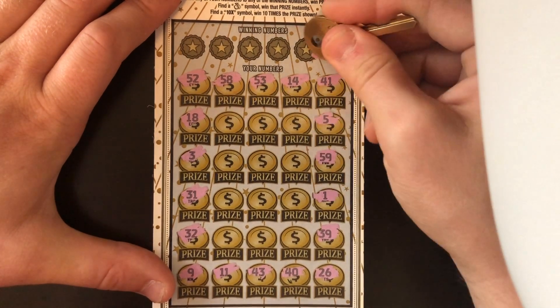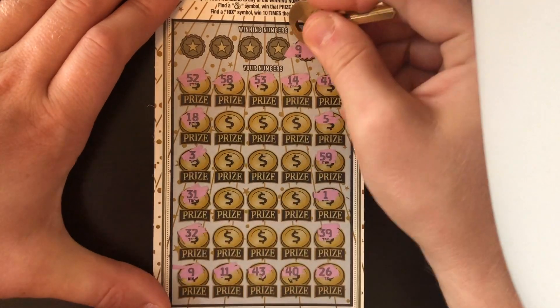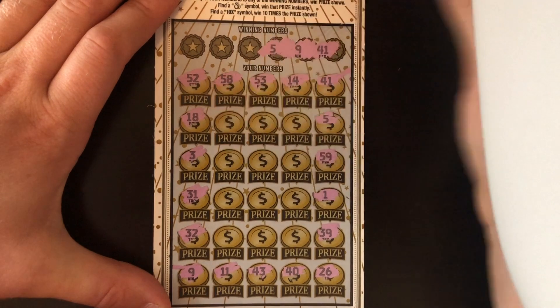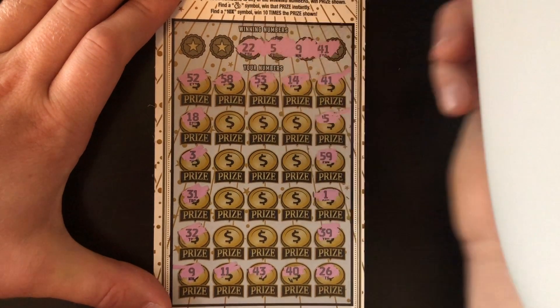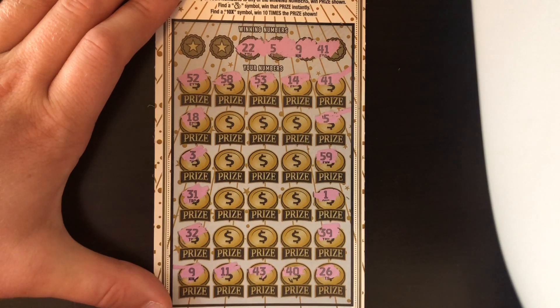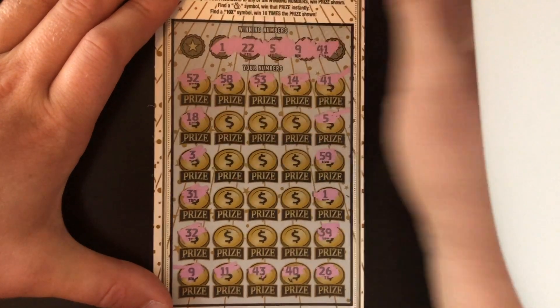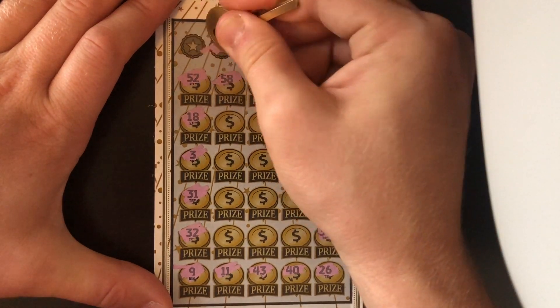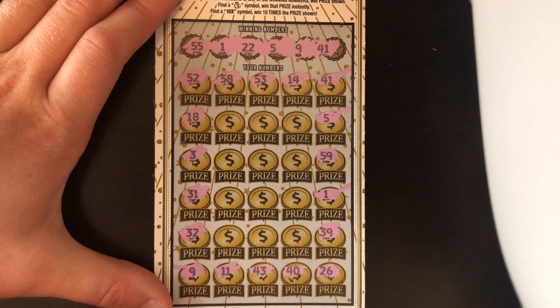41 — first spot, a match. How about a 9? Two matches. We might be on to something. A 5 — three matches. 22 — no 22. I thought we were going to have every single number. There's a 1, we got 4. And how about a 55? We don't have a 55. So we got four matches as of right now. Let's see if we can get anything in the middle.